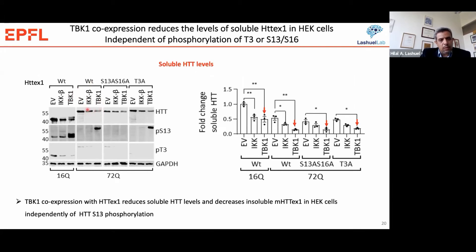We also see a reduction when we overexpress IKK-beta, but the level of reduction is always higher for TBK1. We see the same level of reduction in Huntington levels when we express TBK1 alongside the S13A/S16A mutant or T3A mutant. This suggests that TBK1 co-expression reduces Huntington levels independent of phosphorylation at these three residues, and that the beneficial effect we see for TBK1 is mediated by its ability to reduce the total level of Huntington protein in the cells.